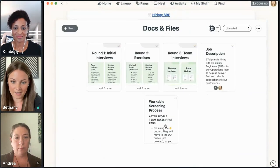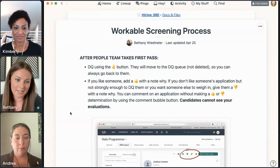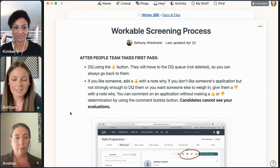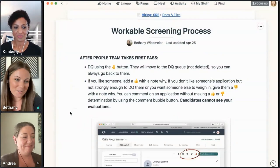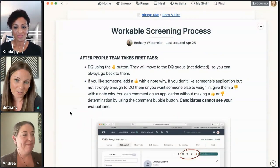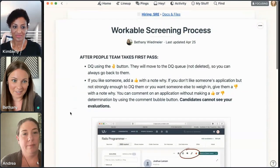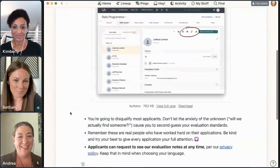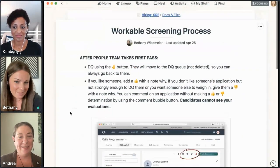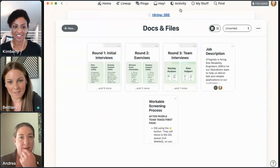The last thing in docs and files is we share the screening process. As Andrea mentioned, we've grown quite a bit, which means we also have a lot of new hiring managers. So we'll give them some instructions and make sure they feel comfortable — again, avoiding that 30-minute call of sitting on screen share trying to figure it out together. It just gives them the opportunity to figure it out themselves.